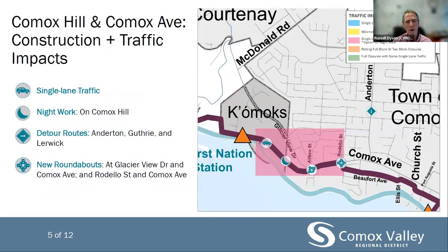On the Comox Hill and Comox Avenue construction area, we will see a new odour control structure at the top of Comox Hill, between Glacier View Drive and Comox Avenue. It is proposed that two new roundabouts will be constructed in this portion by the Town of Comox, which will be discussed in more detail later. Throughout construction, single lane traffic will be experienced on Comox Hill and along Comox Avenue west of Rodello. It's possible that night work might be required on Comox Hill to prevent daytime road closures and shorten overall construction time. Detour routes for this portion will continue to be Anderton, Guthrie, Lerwick, and Ryan Road.